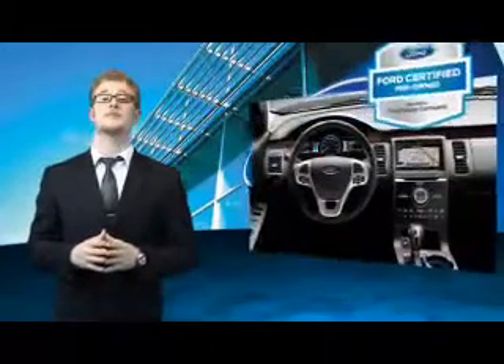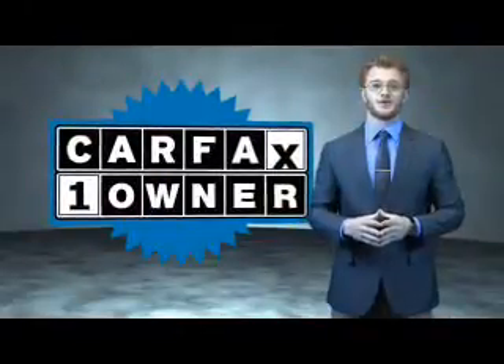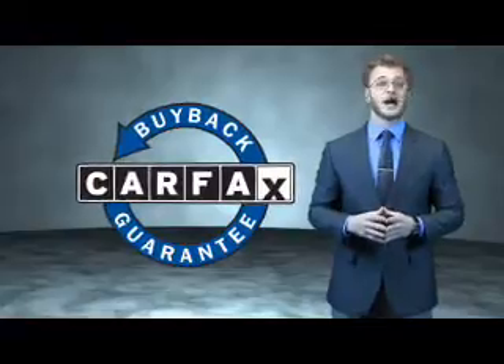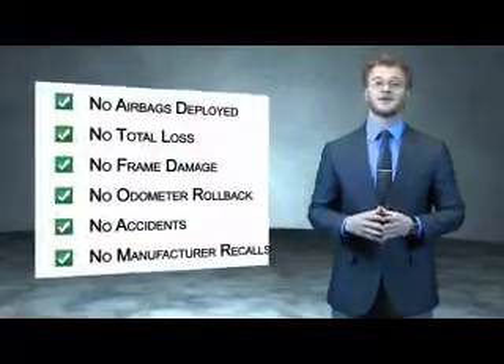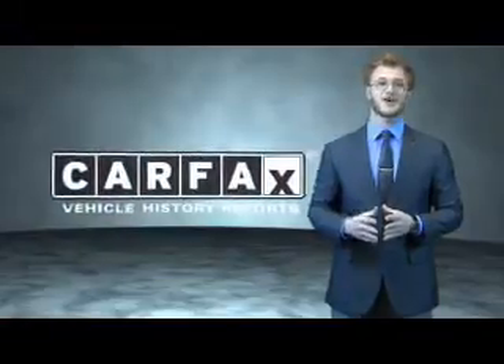The benefits of a certified pre-owned Ford are endless. Drive one today. This is a Carfax 100 vehicle which qualifies for the Carfax Buyback Guarantee. Be sure to find a complimentary copy of the Carfax Vehicle History Report online or contact the dealership. Just say, show me the Carfax.